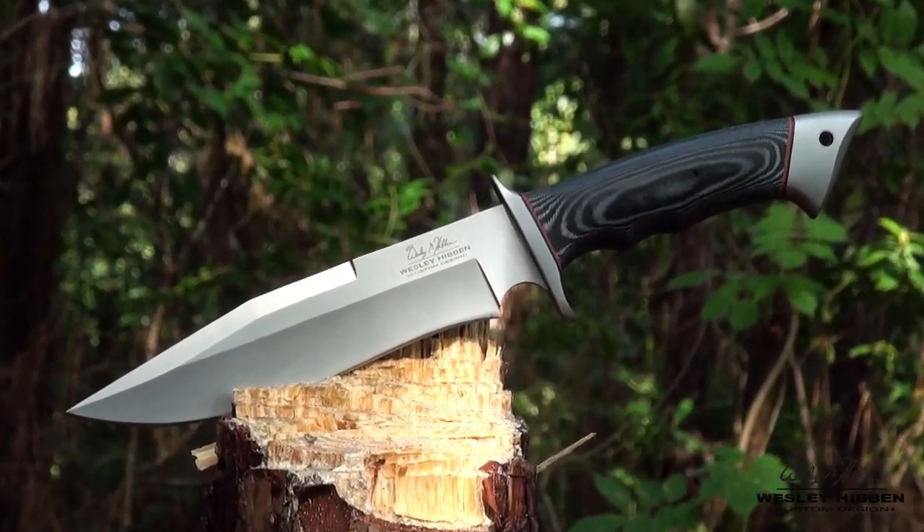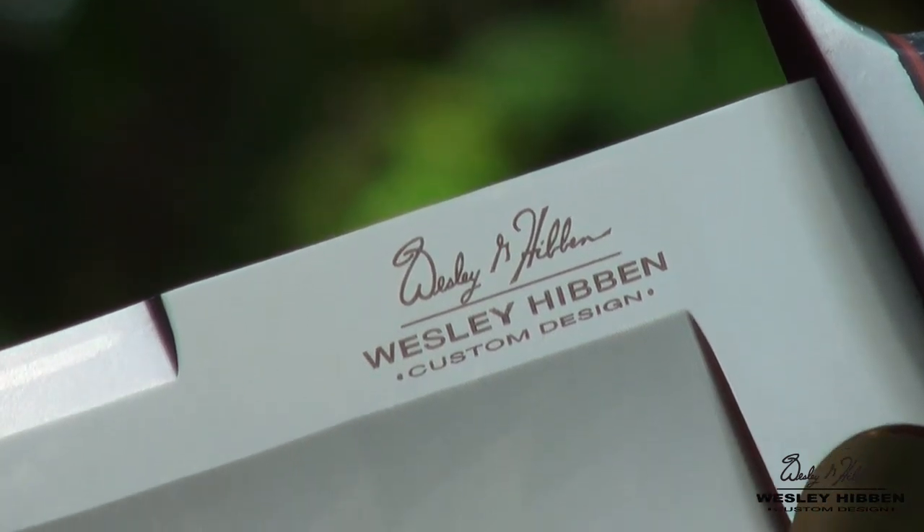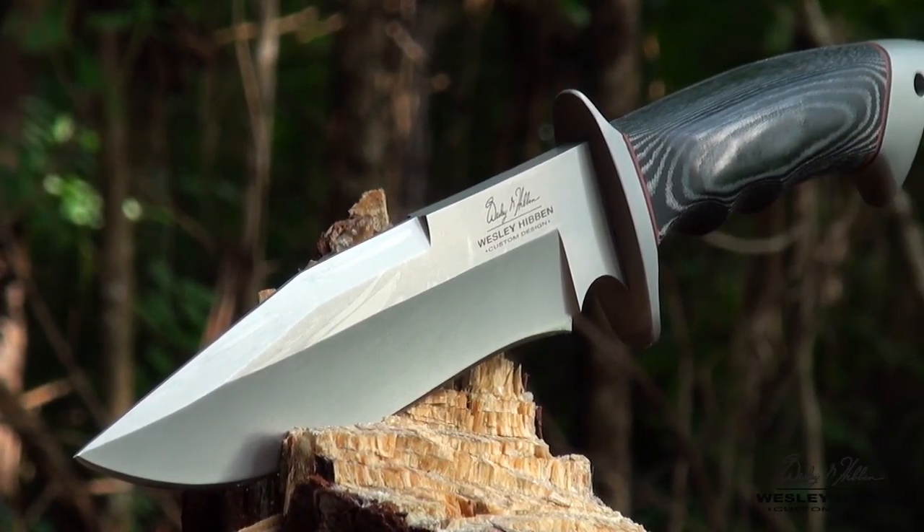Don't miss out on the latest offering from knife maker Wesley Hibben's signature lineup, the Brothers Keeper Bowie knife. This unique design is licensed exclusively to United Cutlery.